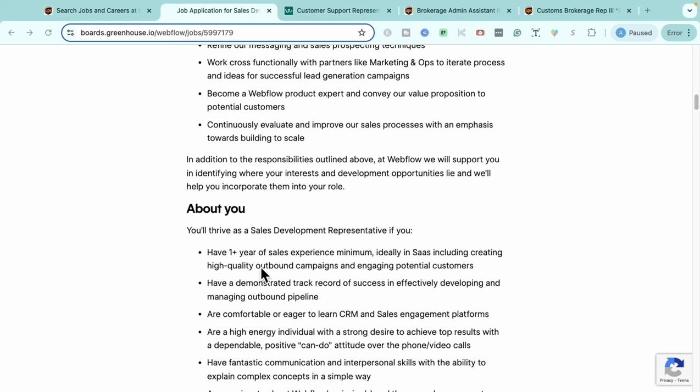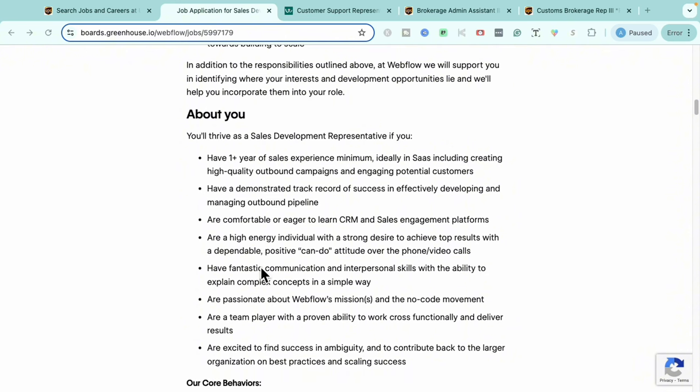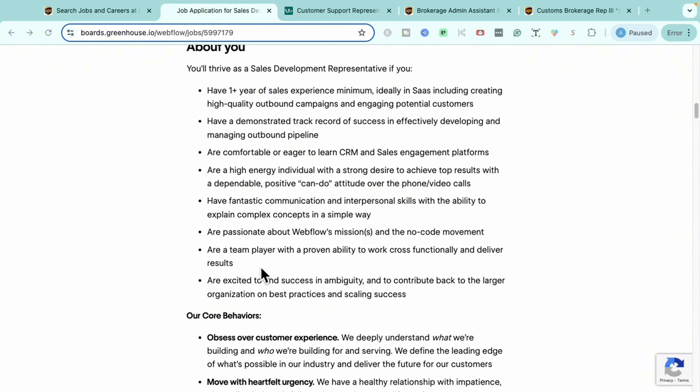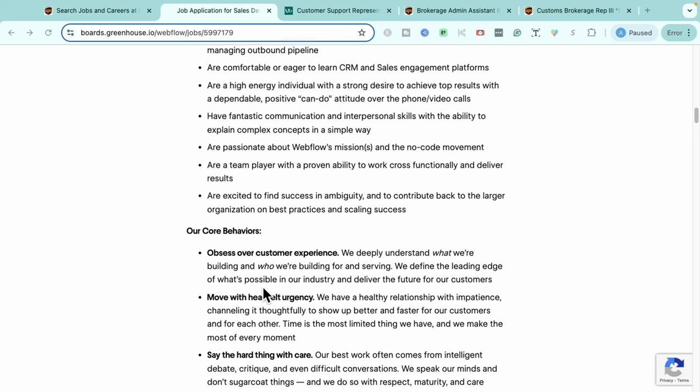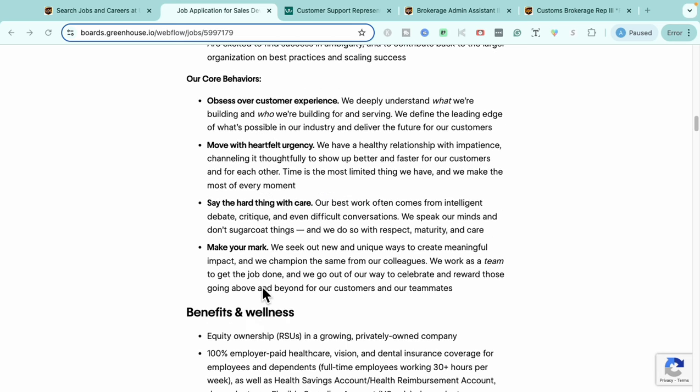What they're looking for from you is at least one year of sales experience, ideally in a software company. You'll also need to demonstrate a track record of success in developing and managing outbound pipelines, knowledge of customer relationship management systems and sales engagement tools, high energy with a can-do attitude, great communication, personability, a passion for Webflow's mission and vision, and being a team player.